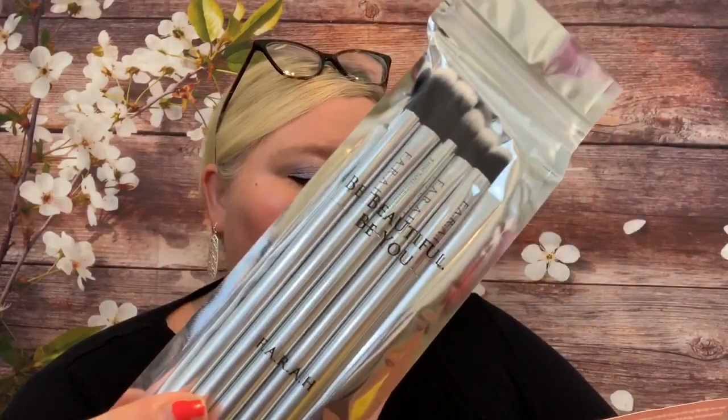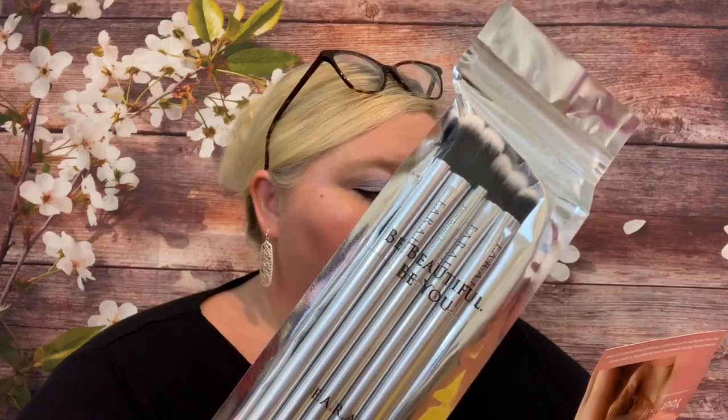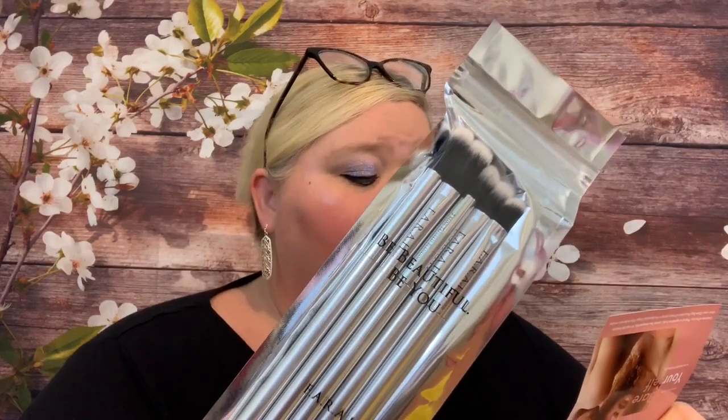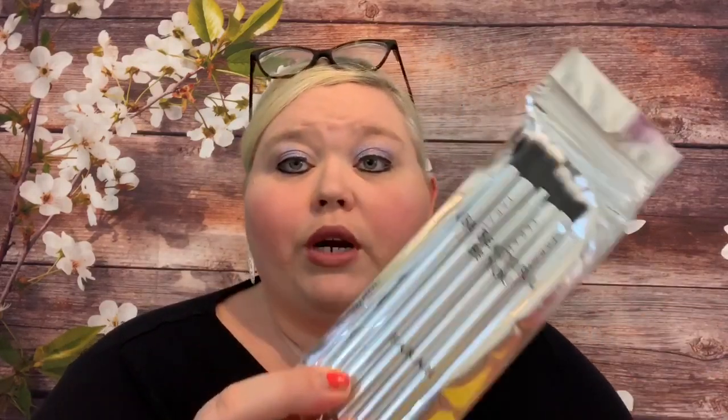Then we have the Farrah Brushes Five Piece Eye Perfection Set, valued at $48. I believe this was in a previous box and I didn't get it, so I'm happy to actually receive it now. When beauty lovers create products, you know it's going to be good — this five-piece eyeshadow set is designed to seamlessly shade and blend with professional-level quality. It's completely vegan and cruelty-free, and each brush can be used with both creams and powders.